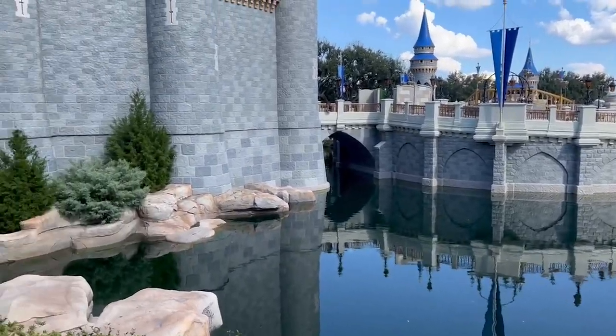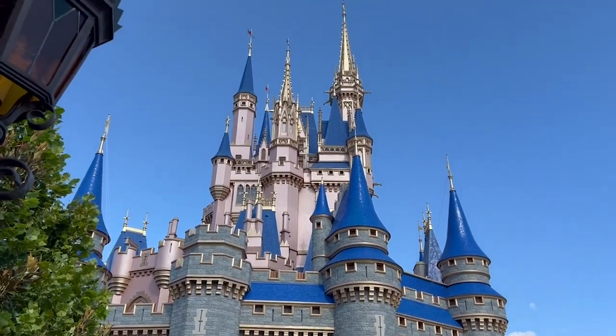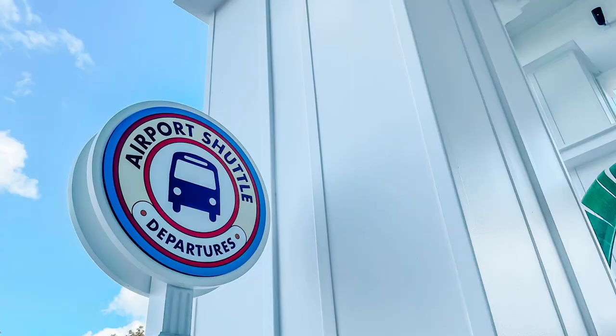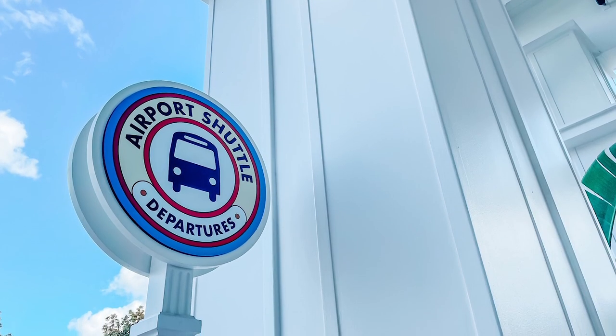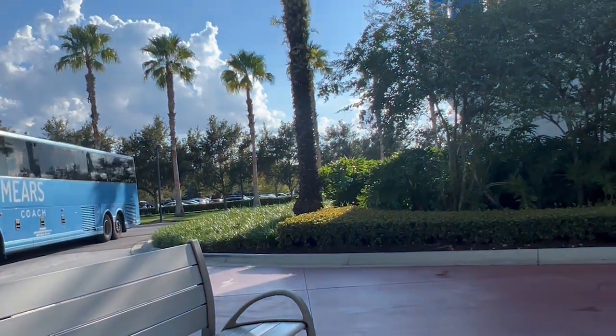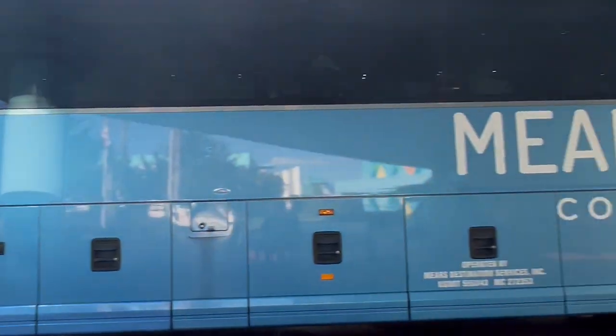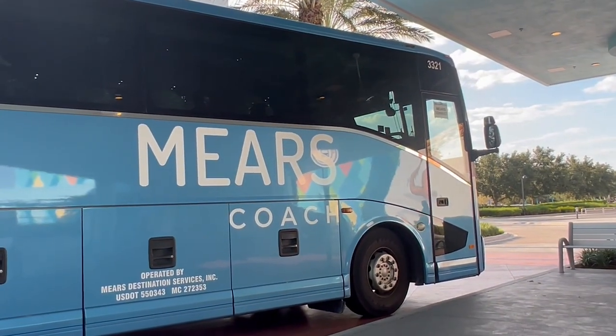The day before you leave Disney, you'll get an email with your pickup time and your departure boarding pass. When it's time to get picked up, you'll head to the sign and wait for your bus to arrive. If you don't see it, just ask a cast member at your resort and they'll help you find it. Sometimes Mears doesn't have enough passengers to fill a bus during slower periods, so instead they'll pick you up in a smaller shuttle.